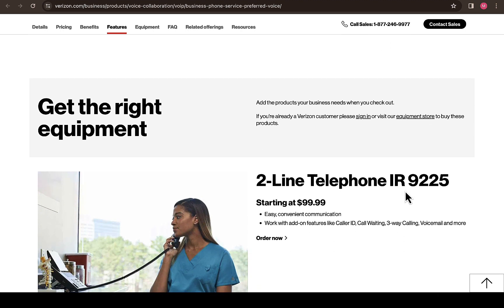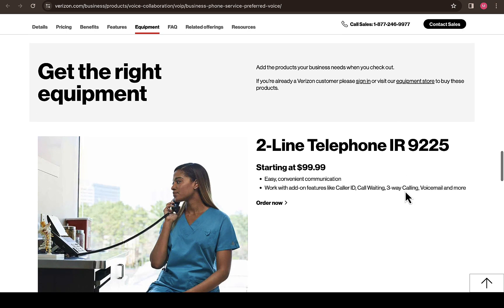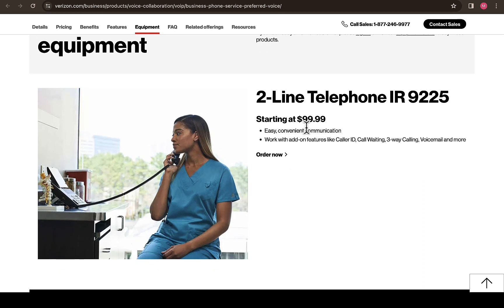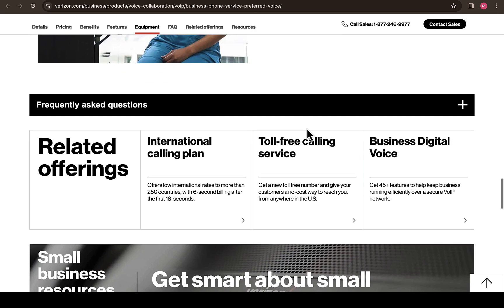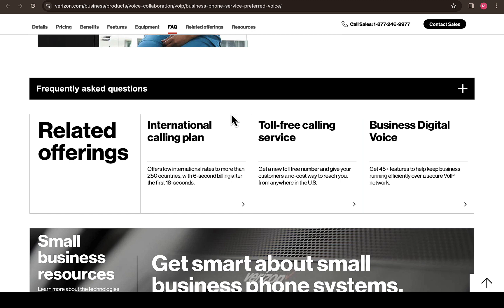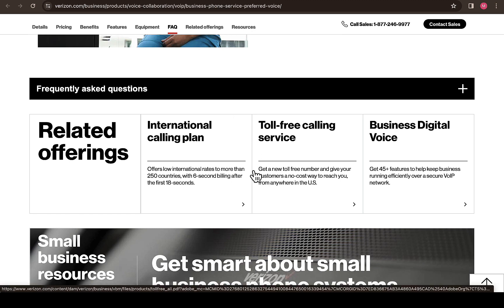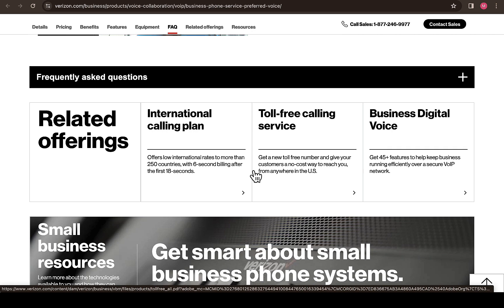Scrolling down, you'll see how to get the right equipment. For a two-line telephone, you can expect to spend up to around $100 per month for getting two-line phone service. Scrolling down further, you'll see some frequently asked questions that people have been asking, which Verizon has already provided answers to, so you won't find it difficult to get answers when facing difficulties.